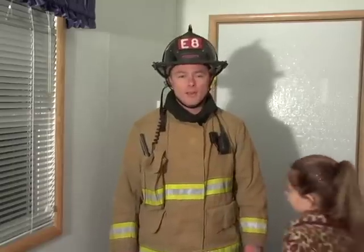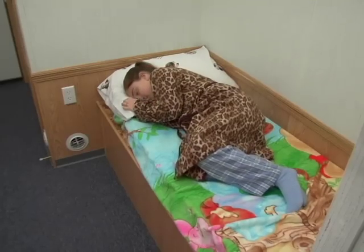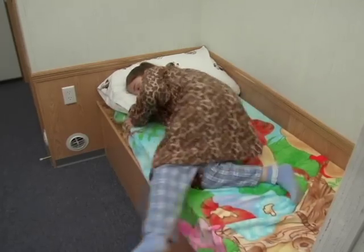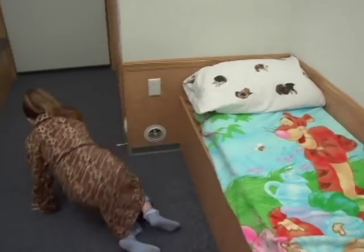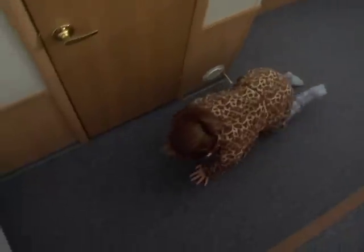This is my friend Danae. Danae is going to show us three ways to get out of your bedroom if you should ever hear the smoke detector sound. First, when the smoke detector sounds, get out of bed and crawl on the floor to the door. Remember, it's important to stay low on the floor where the air is cleaner and cooler.